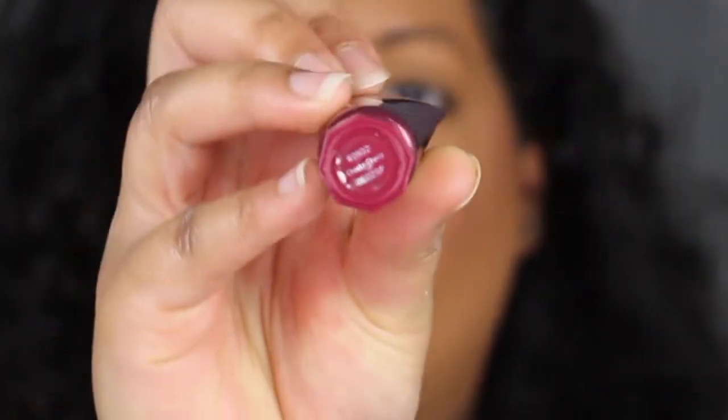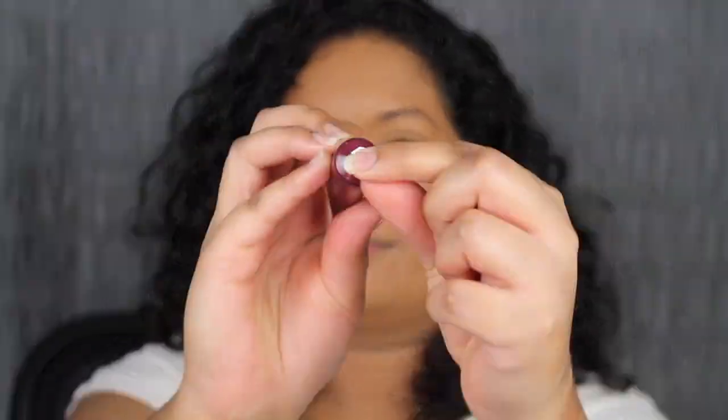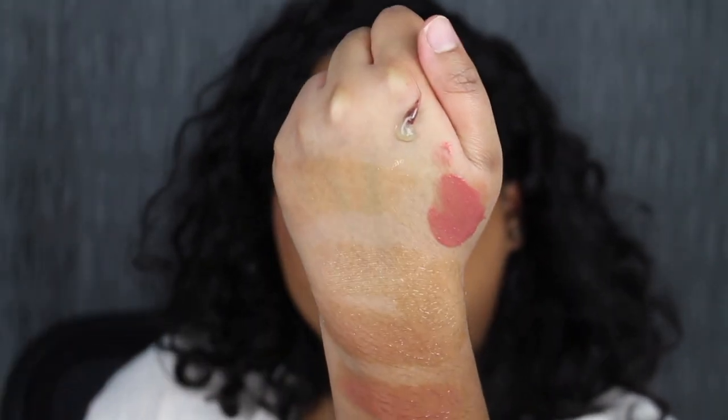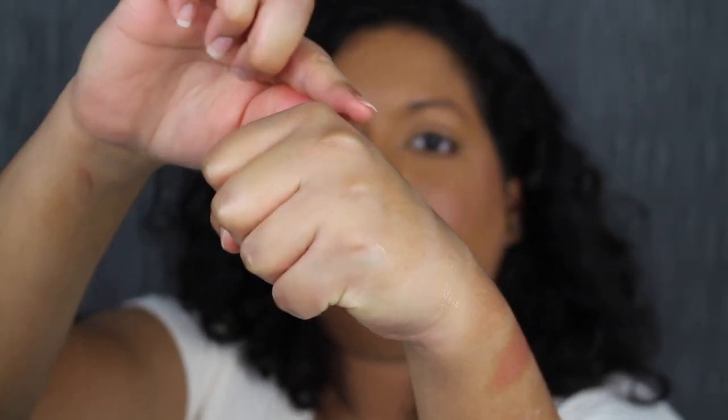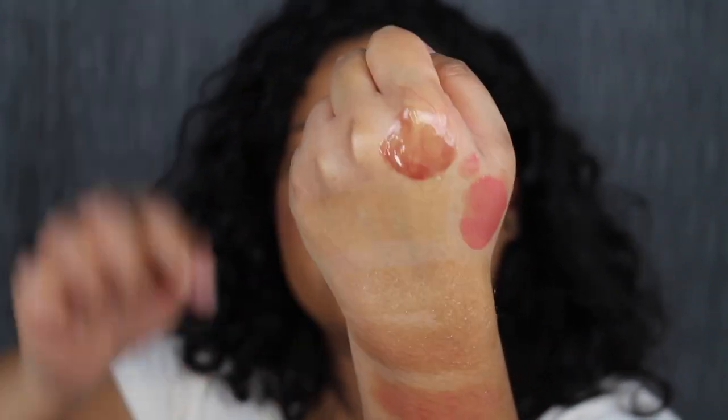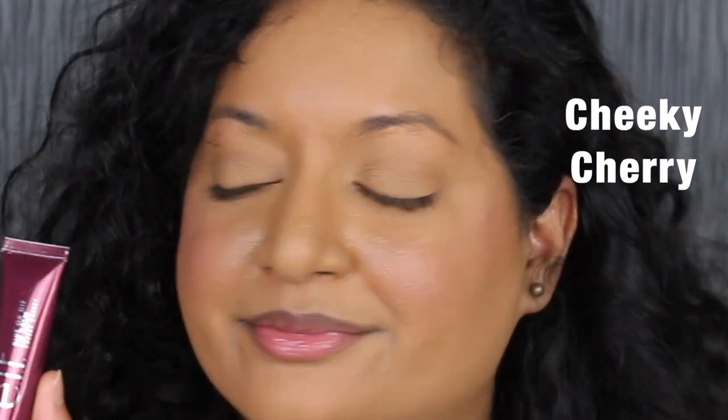The last lip balm shade is called Cheeky Cherry. It does have a cherry scent to it — it smells very good. I would have preferred Cheeky Cherry to have a little bit more pigmentation. It's very comfortable on my lips. I really do like these lip balms.